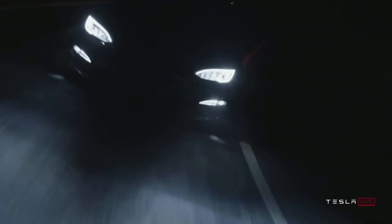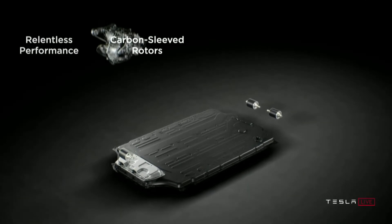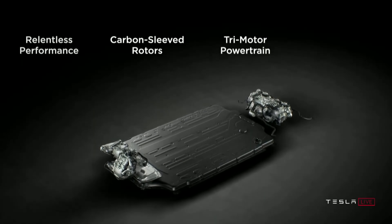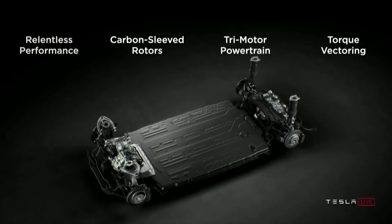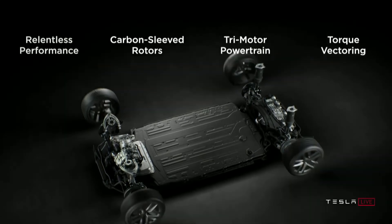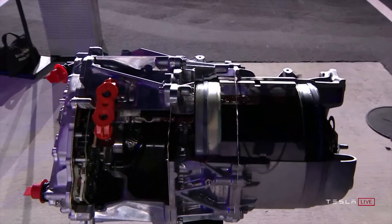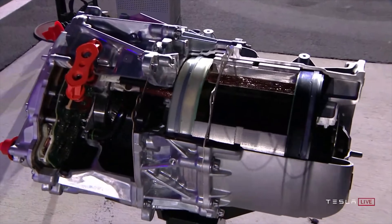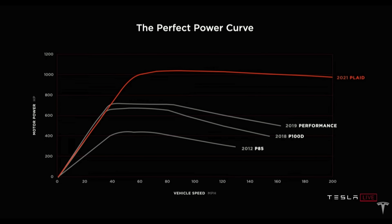The Plaid Model S features a tri-motor all-wheel drive platform with torque vectoring, featuring three independent motors — each with a carbon-sleeved rotor that maintains peak power output all the way to top speed. This is Project Palladium, which Tesla has been working on for a while, and it's finally arriving in the new Model S Plaid. These new electric motors are extremely efficient, lightweight, and small, but deliver so much power. The power curve shows the Model S Plaid holding steady at 1,000 horsepower all the way up to max speed.